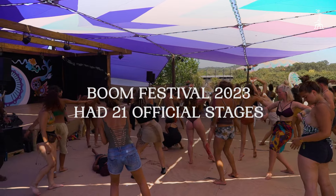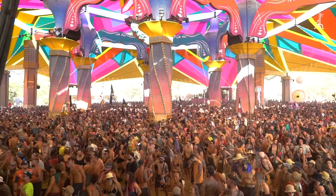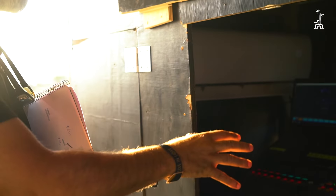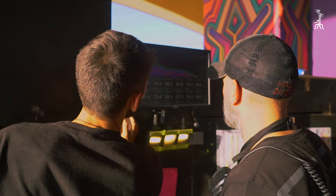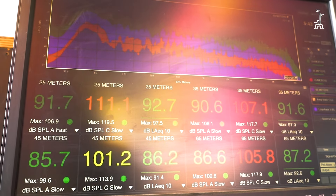For Boom it's important to give the best to the boomers, and by getting this PA system with this technology we can even control the sound pressure on the back of the tent.